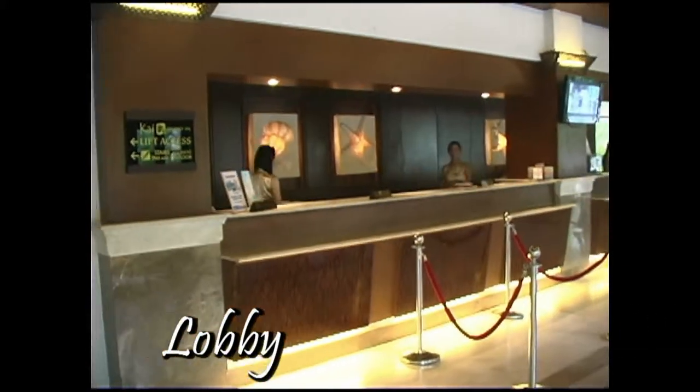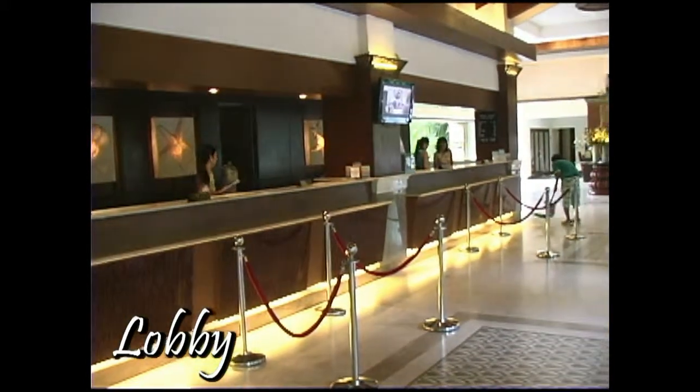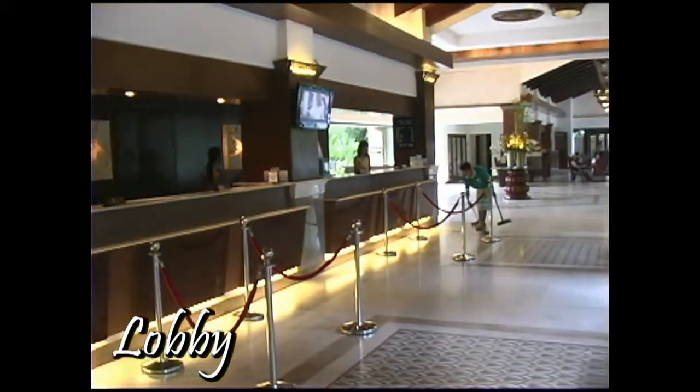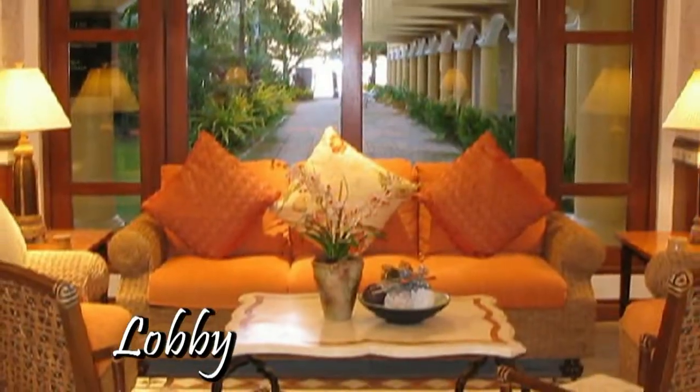So when you walk into Regency, the reception desk and lobby — as you see here — would be the first thing that you see. And as you walk down and turn to your left, you would face out into the east wing.